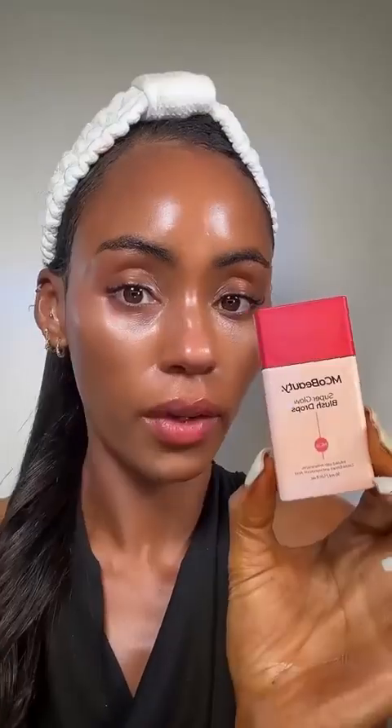That is absolutely beautiful. This product I was so excited to try — this is their Super Glow Blush Drops. So pretty!